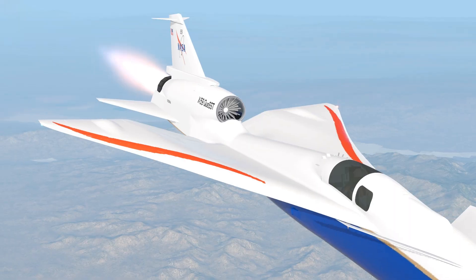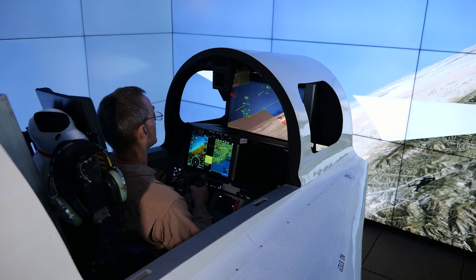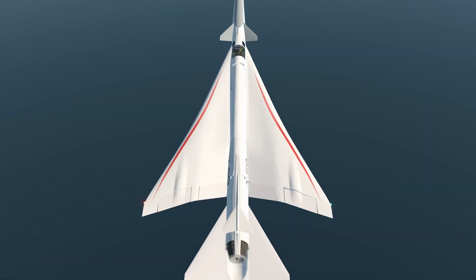The X-59 will be propelled by a single high-thrust engine located on the top of the aircraft, so that any shockwaves coming off it are directed away from the ground. With the help of these innovative feats of engineering, we expect the X-59 to pave the way for commercial supersonic flight over land, cutting travel time in half.